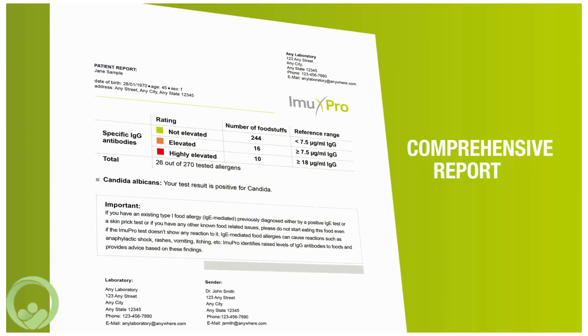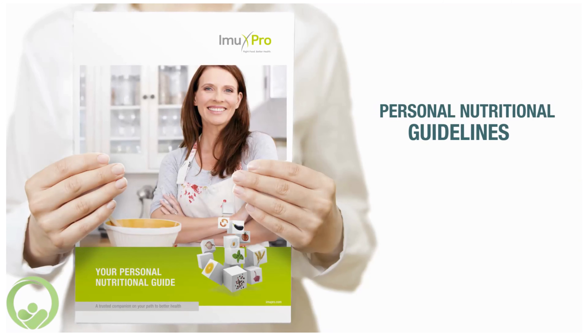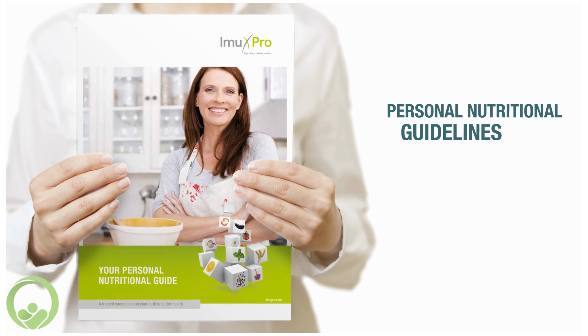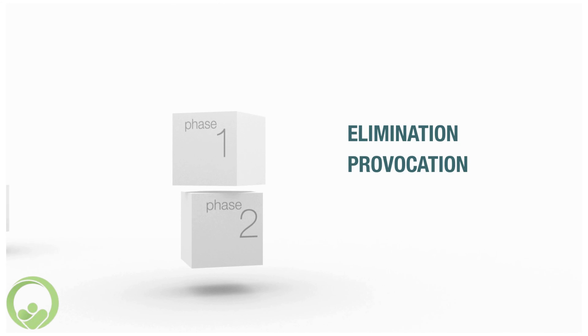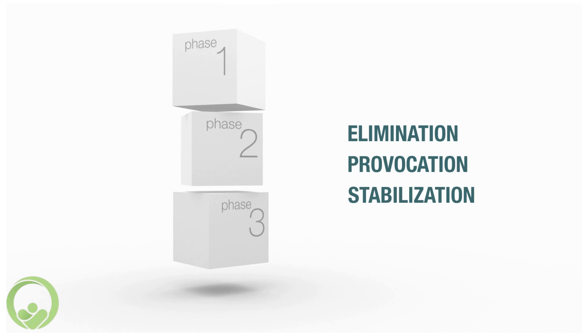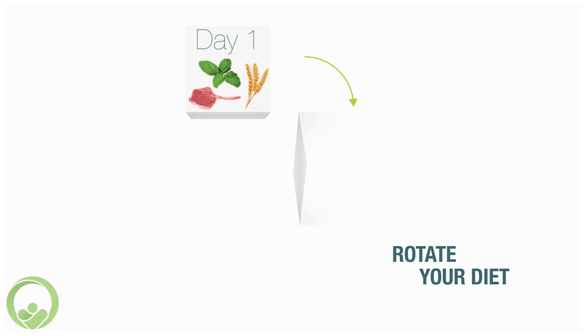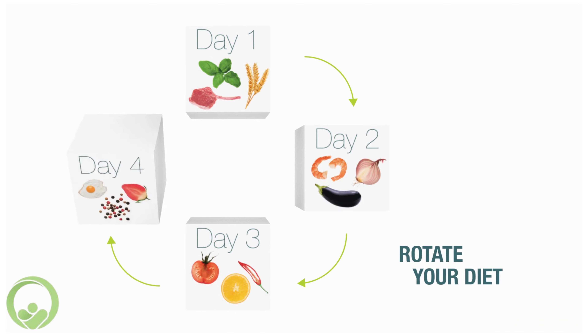A comprehensive report accompanies every test. You will also receive your personal nutritional guidelines based on your individual test results. This guides you through the three important phases of elimination, provocation, and stabilization, permitting you to identify your personal trigger foods. A four-day rotation plan will assure the best results and avoidance of any nutritional deficiency.